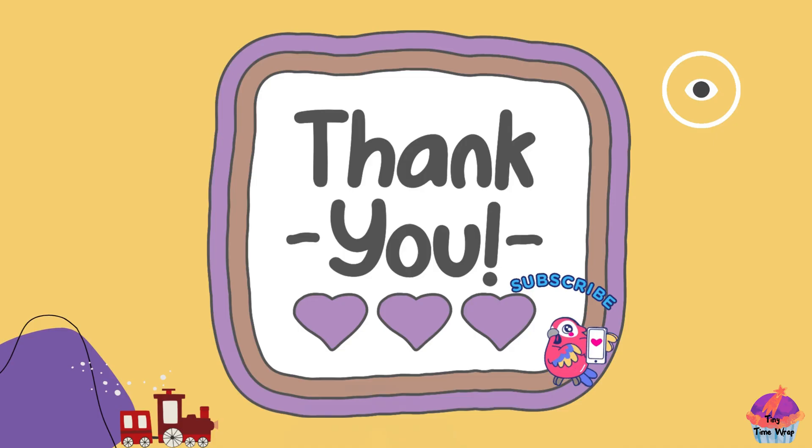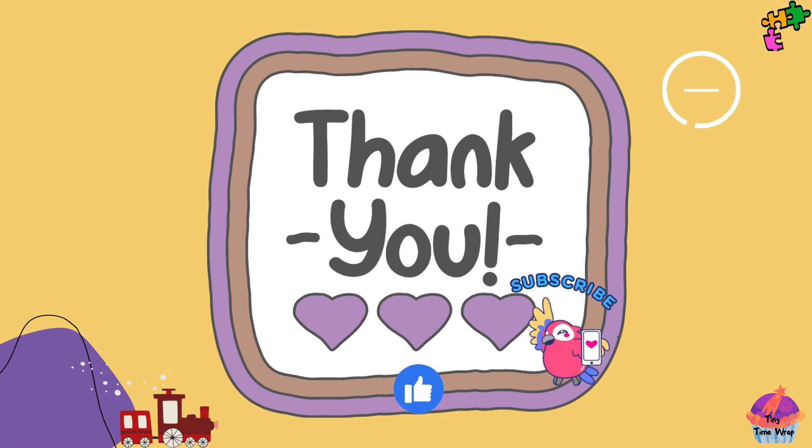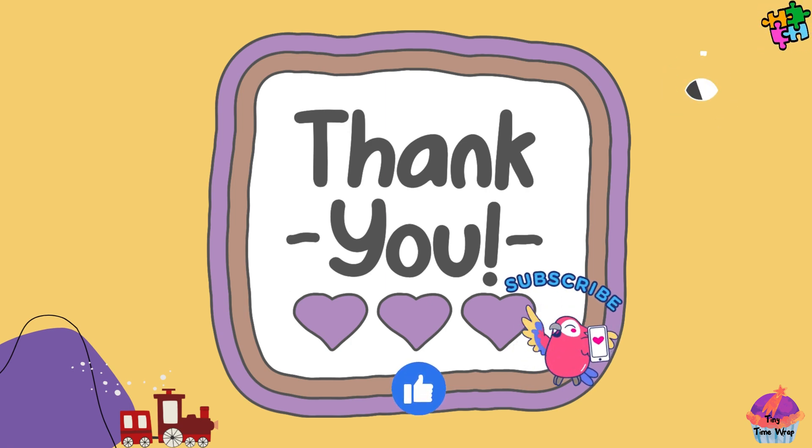Goodbye. Thank you. Remember, space is full of exciting mysteries and adventures waiting to be discovered. Keep looking up and dreaming big. Thanks for joining us on our journey through the solar system. Don't forget to like, subscribe and share this video with your friends to spread the love of space.